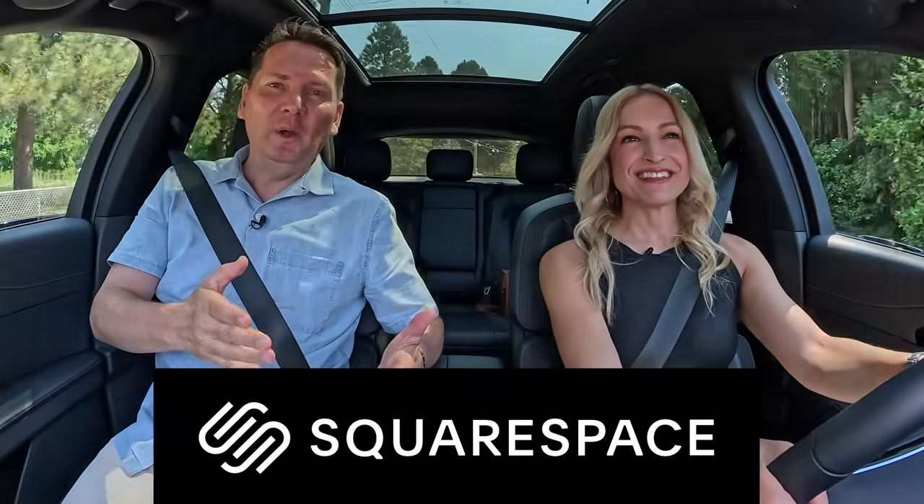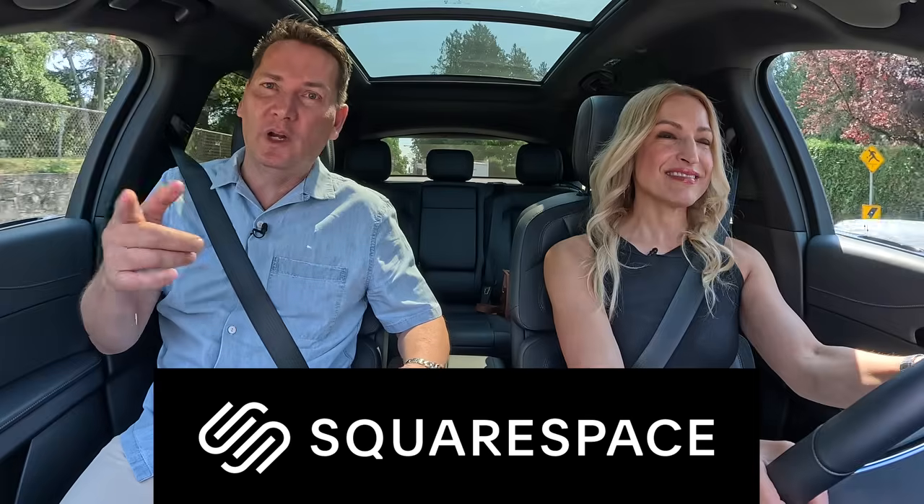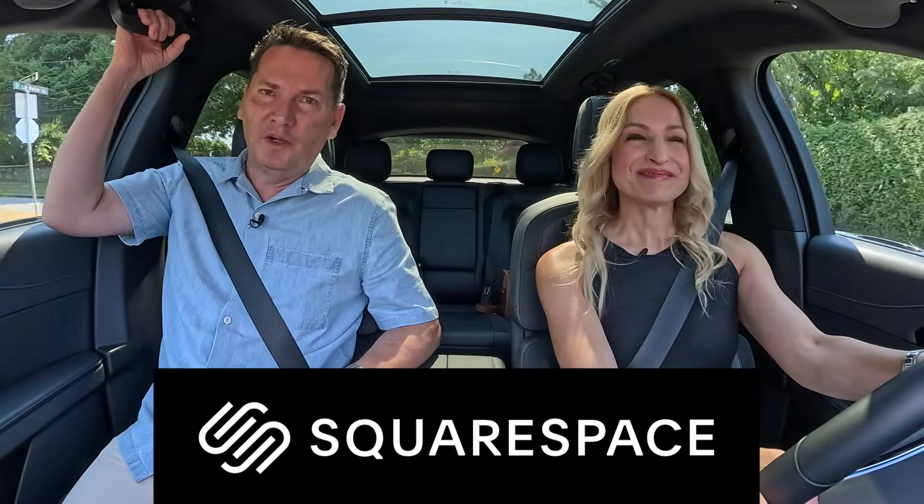This video is brought to you by Squarespace. If you want to engage and grow your audience, or maybe you just need a new website, we're going to tell you all about how you can do that in a moment with Squarespace.